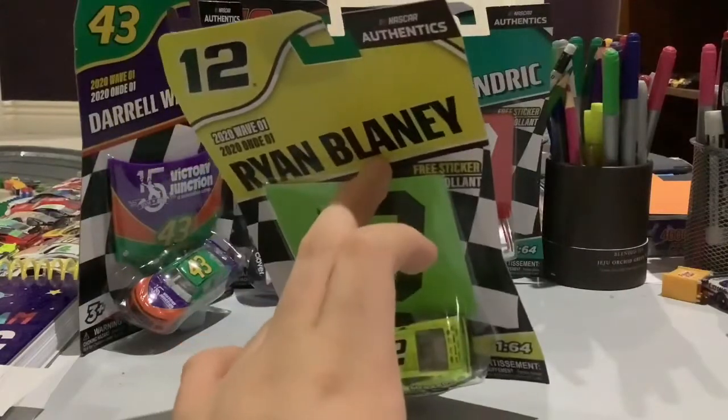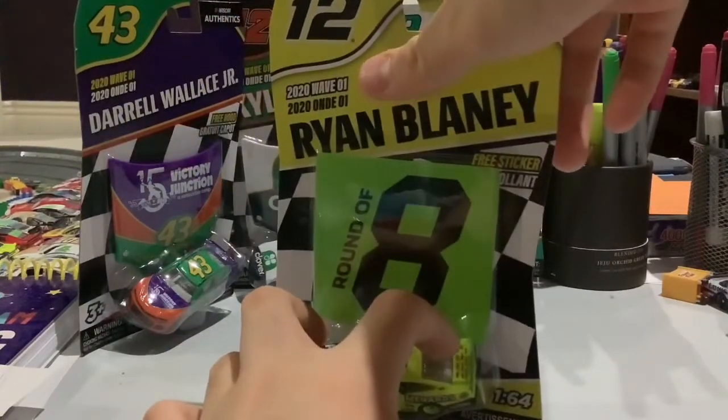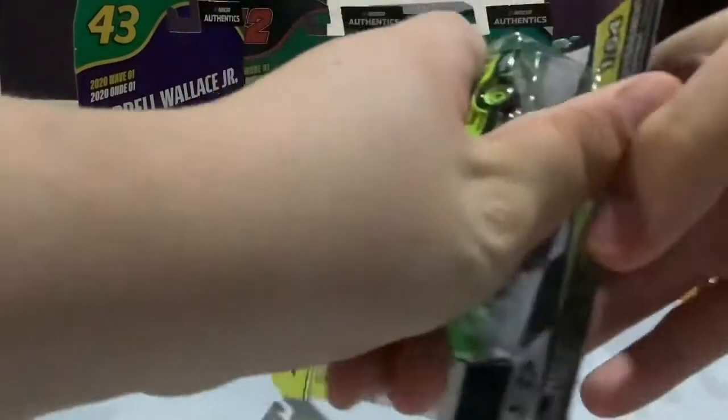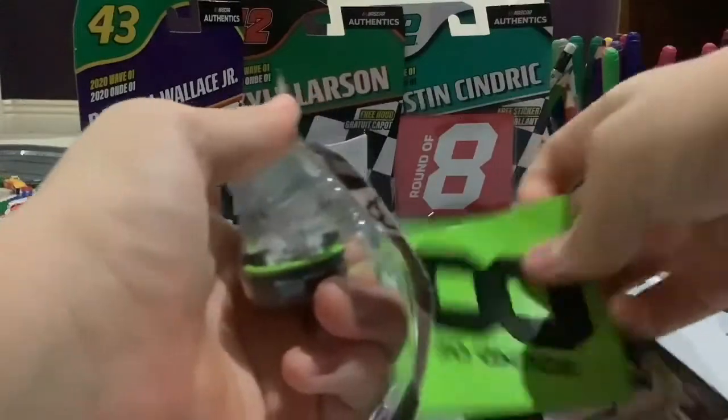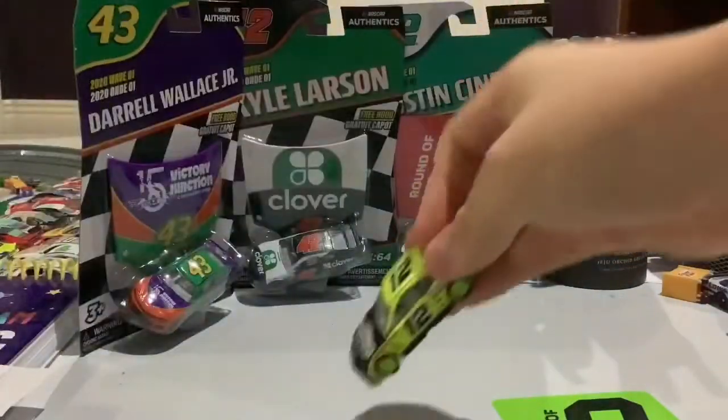This is new packaging for NASCAR Authentics — it looks like a new font for the 2020 Wave 1. Let's get this car out of the box. There is the sticker, and here is Ryan Blaney's car.